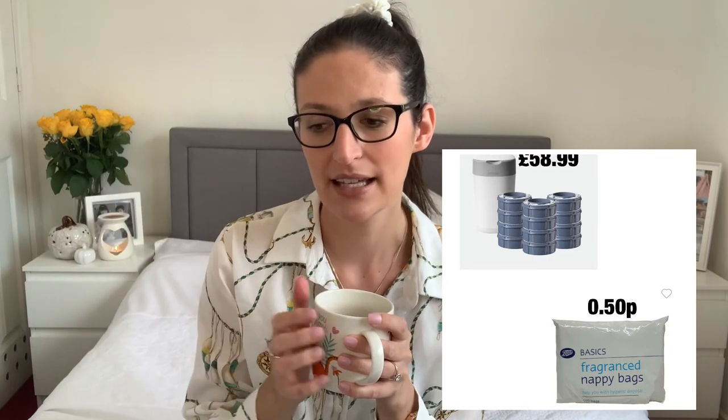Number six is the Tommy Tippee nappy bin. I've seen a lot of people get these but I don't think they're necessary — to me it's just another bin you have to clean. What we do is pop a little nappy bag at the top of the stairs at night, put used nappies in there, and take it down in the morning to throw out. It's just another cost you really don't have to take on.